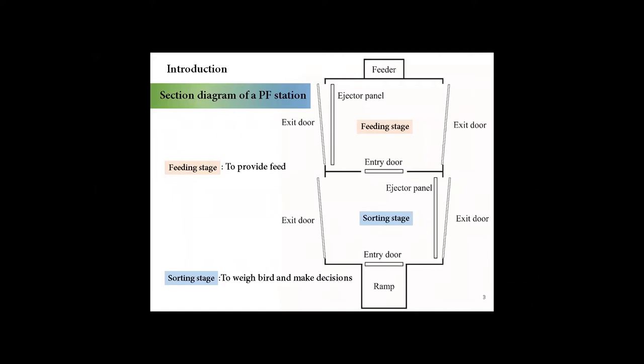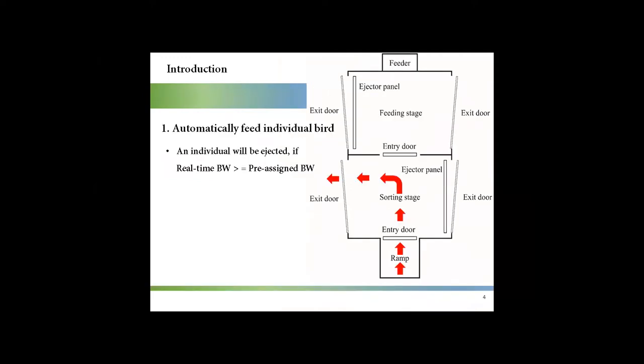Here is a section diagram of a precision feeding station. It has two stages. The sorting stage can weigh the bird and make decisions. The feeding stage can provide feed. Each stage has one intern door, one ejector panel, and two exit doors. The precision feeding system can feed individual birds automatically.